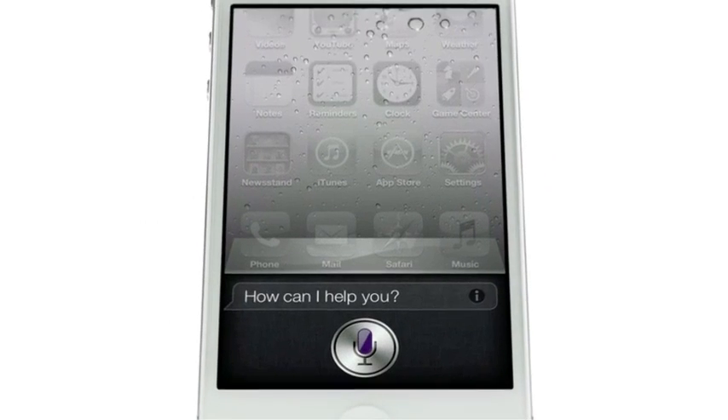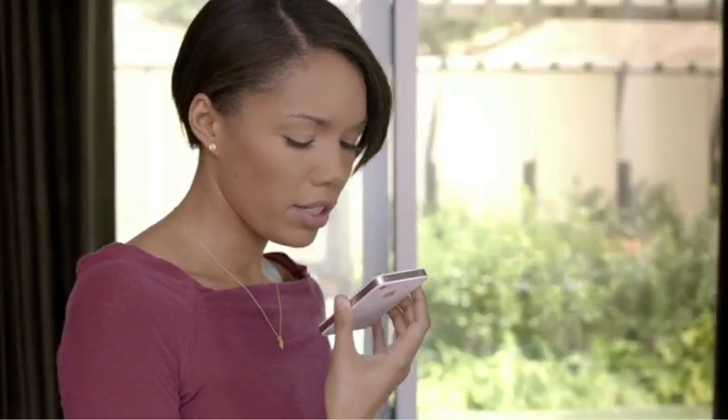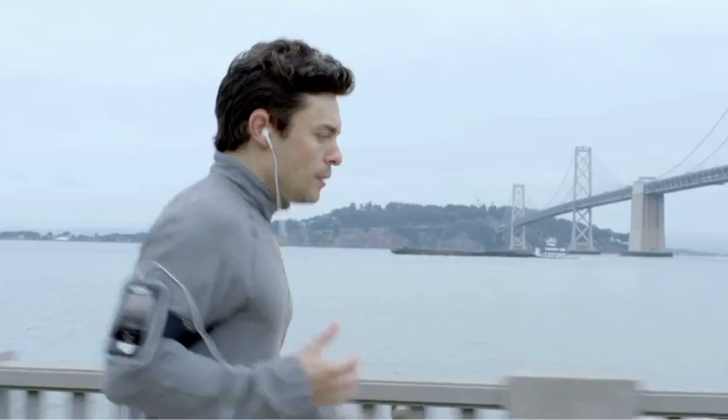How can I help you? Siri is a whole new way of interacting with your iPhone using just your voice. Find me an Italian restaurant in North Beach. Okay, these 25 Italian restaurants are in North Beach. It's like this amazing assistant that listens to you, understands you, can answer your questions and can even accomplish tasks for you.